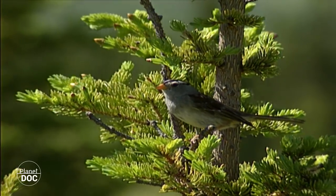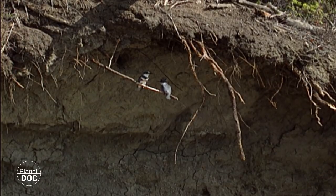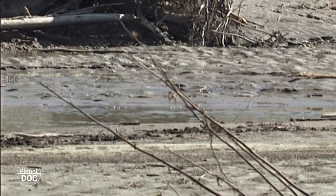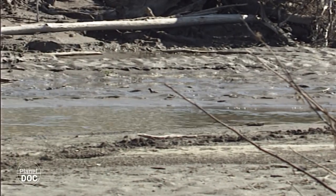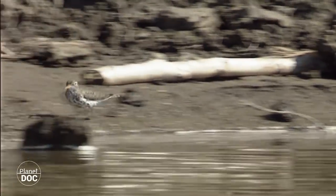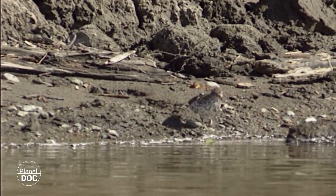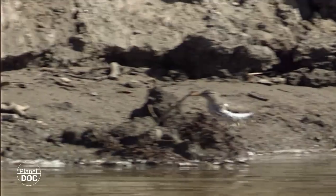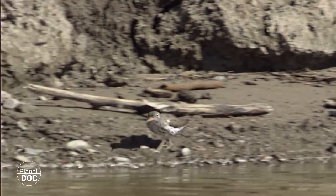The low annual rainfall makes the role of the waterways very important. The river Piers and the river Athabasca provide water for the park and form an inland delta, where the fauna gather. Sprinkled around the forests of Wood Buffalo, there are also many smaller waterways and peaceful lakes, which flood each year.